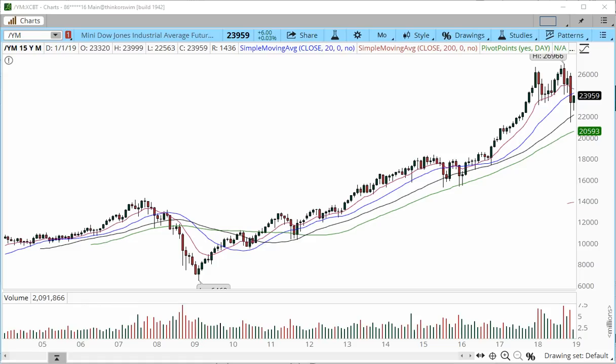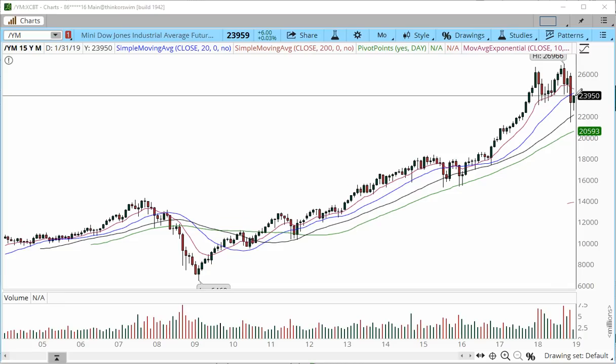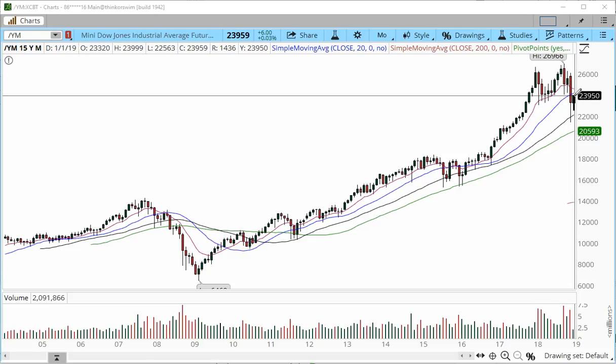Hi everyone, this is Anka Metcalf with TradeOutloud.com and this is the futures market outlook for the week starting with January 14, 2019. Let's begin with the E-mini Dow. This is the monthly chart. This week's activity, and in fact these first 11 days of activity, have been quite bullish for the markets in general and we had a pretty bold move from the December lows.